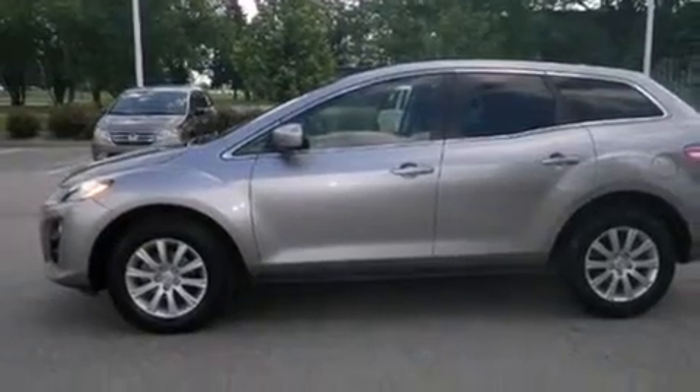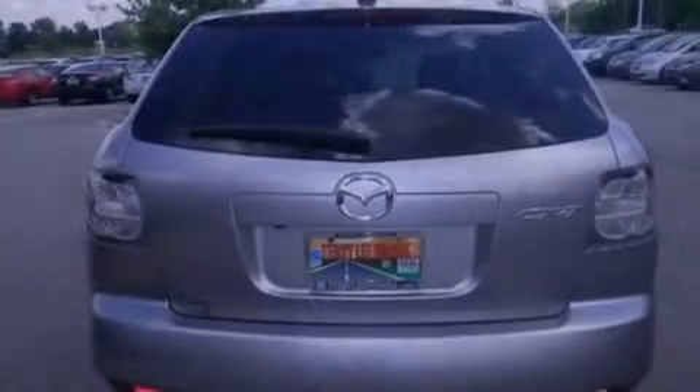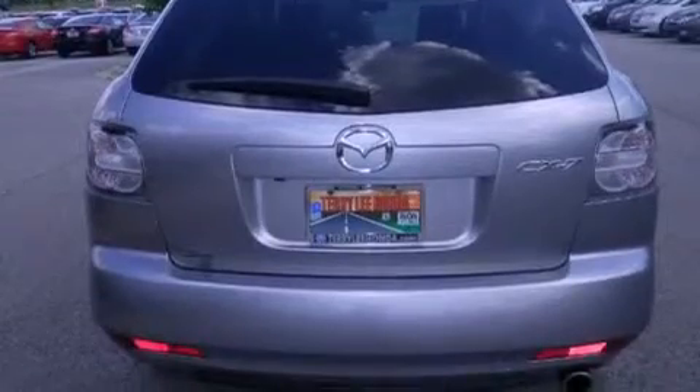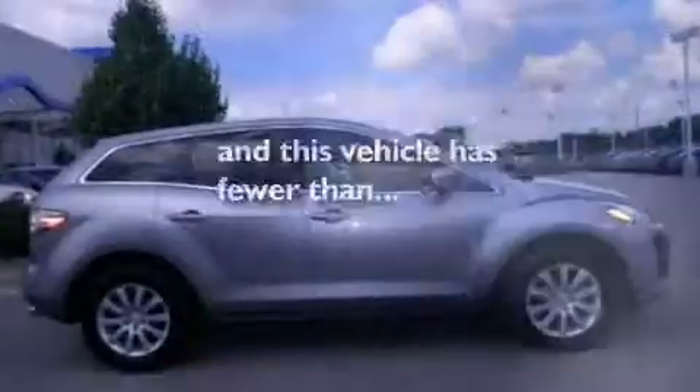Features include a sunroof, heated seats, Bluetooth cell phone integration, a parking camera, leather seats, side curtain airbags, air conditioning with automatic climate control, cruise control, full-power accessories, and this vehicle has less than 27,000 miles.